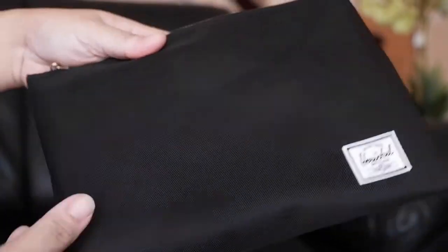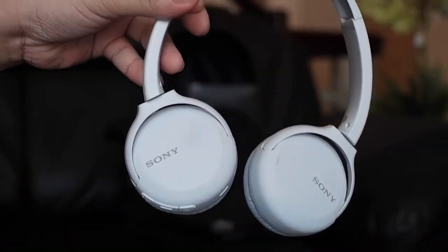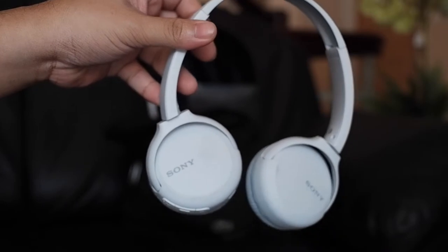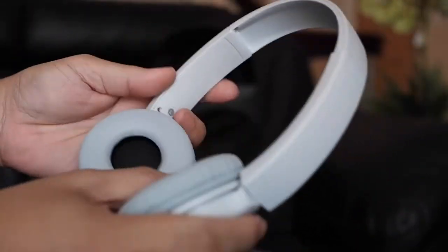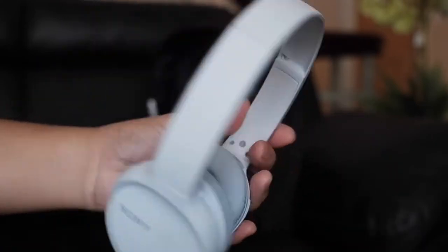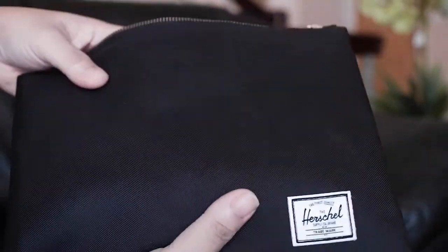Next is this pouch from Herschel. I got it for a steal price from Shopee. Inside is my Sony WH-CH500 wireless headphones. Seriously Sony, you have to level up your names. I use this whenever I want to immerse myself in my music. You can never go wrong with Sony headphones — great investments in my opinion.